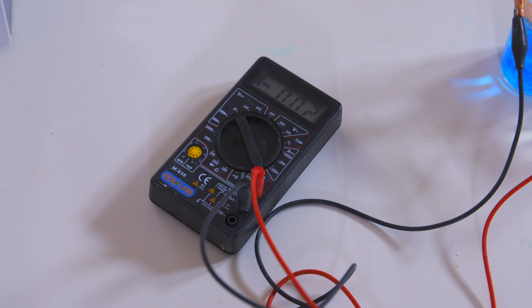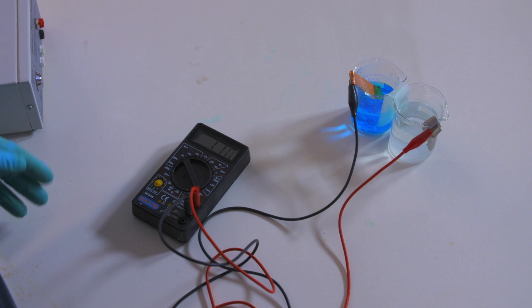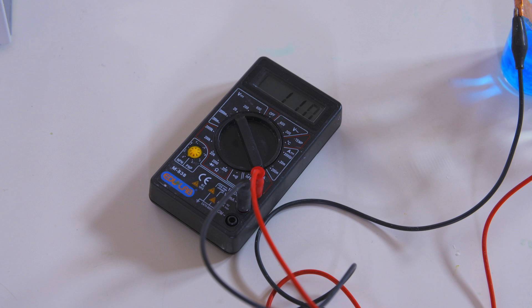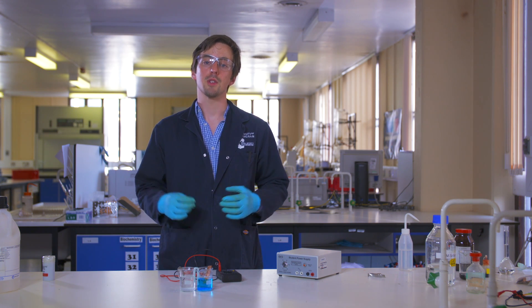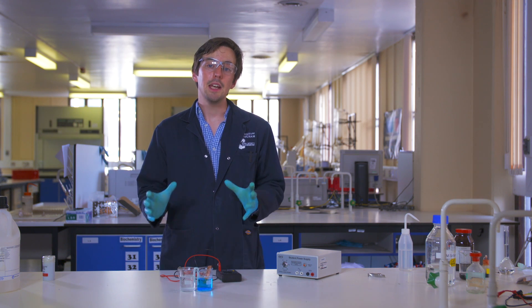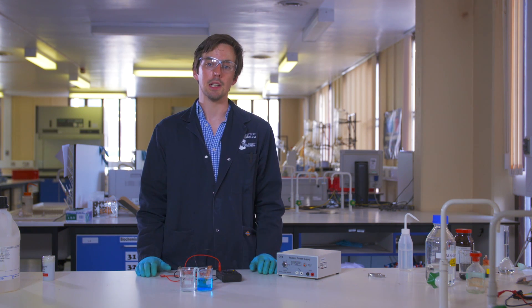We can use a voltmeter to measure the difference in the reduction potentials of the two metals. Copper has a reduction potential of positive 0.34 volts, while zinc has a reduction potential of negative 0.76 volts, so we should be measuring the difference, which is positive 1.1 volts. The zinc metal in the electrode is giving up its electrons to become charged ions and dissolve in solution. The copper, having a more positive reduction potential, is taking electrons from the solution to turn its copper ions into copper atoms, which are deposited onto the surface of the electrode.